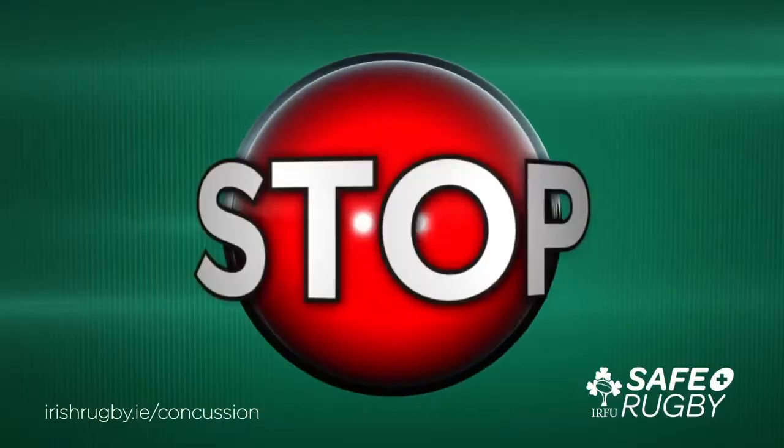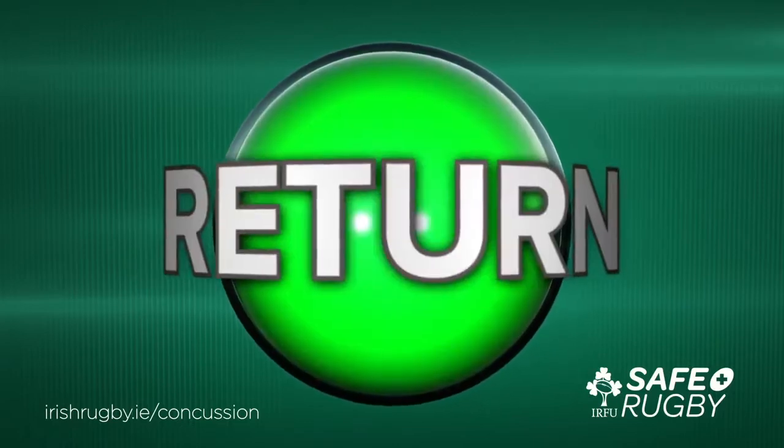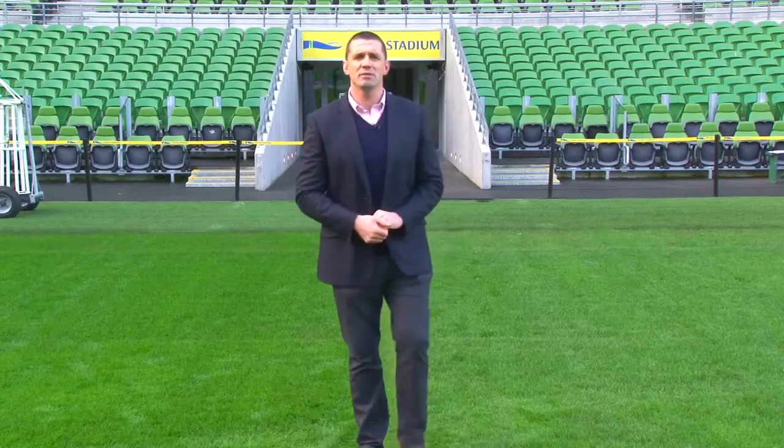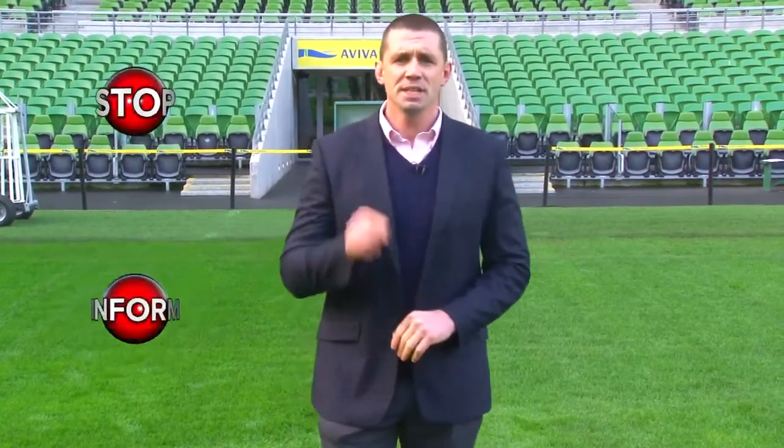The IRFU has put together four simple messages as guidelines in the management of concussion: Stop, Inform, Rest, Return. Referees play a vital role in the first two of these guidelines — Stop and Inform. This video will detail exactly what a referee must do from the time a player has suspected concussion to the time that they leave the field. It will then cover refereeing strategies to help prevent concussion.